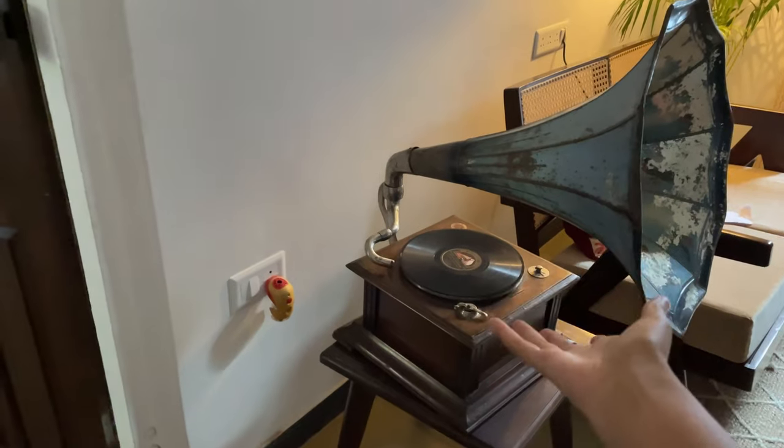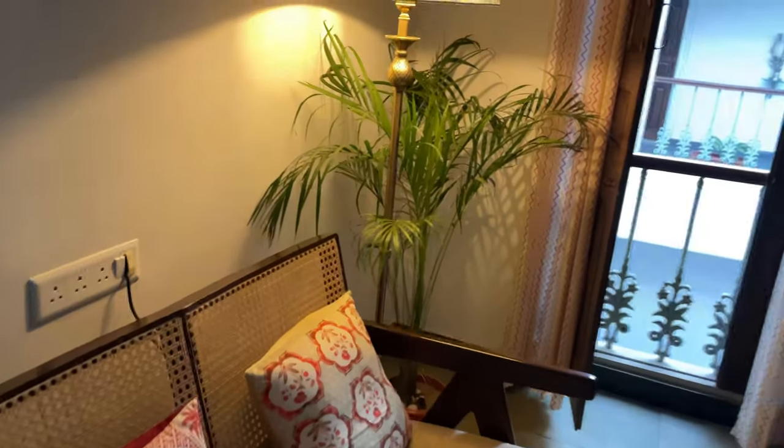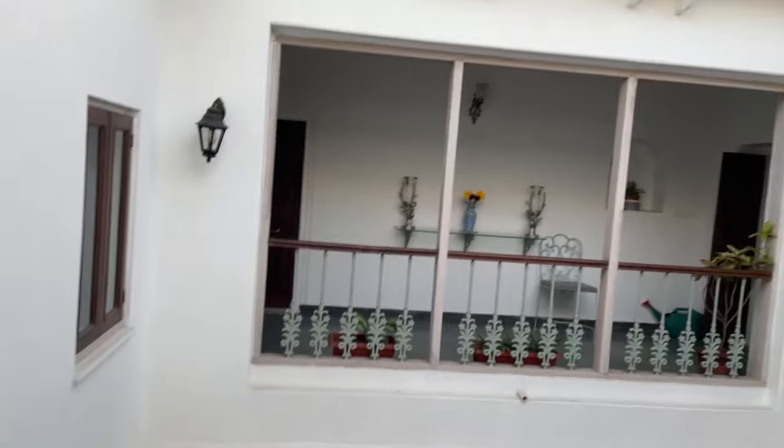We're not going to go inside this room. There's a gramophone — I want one!